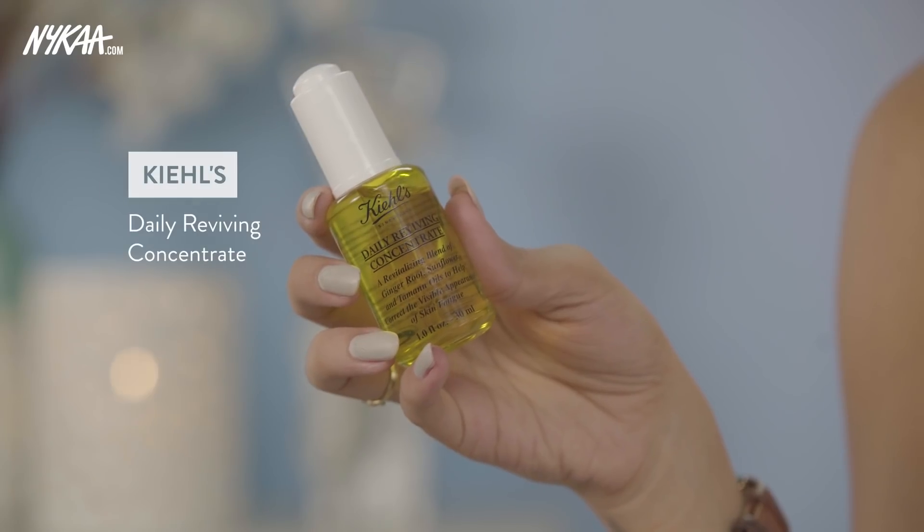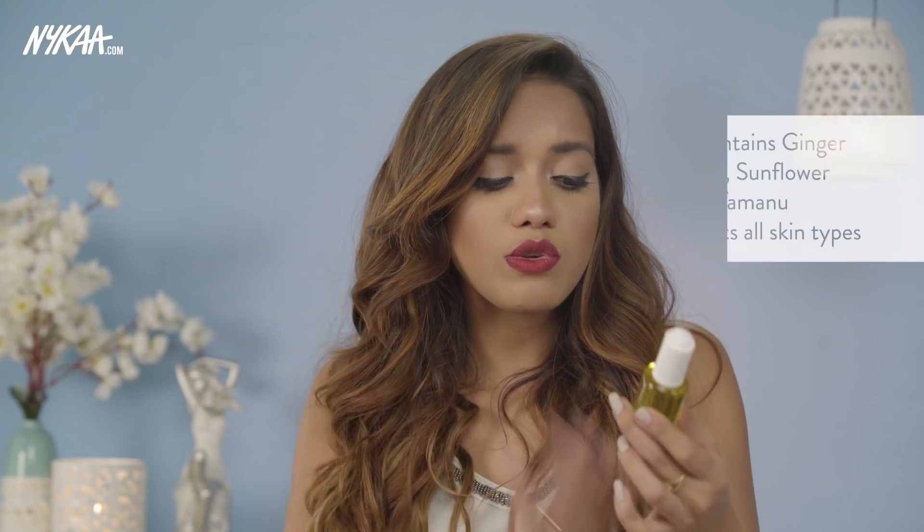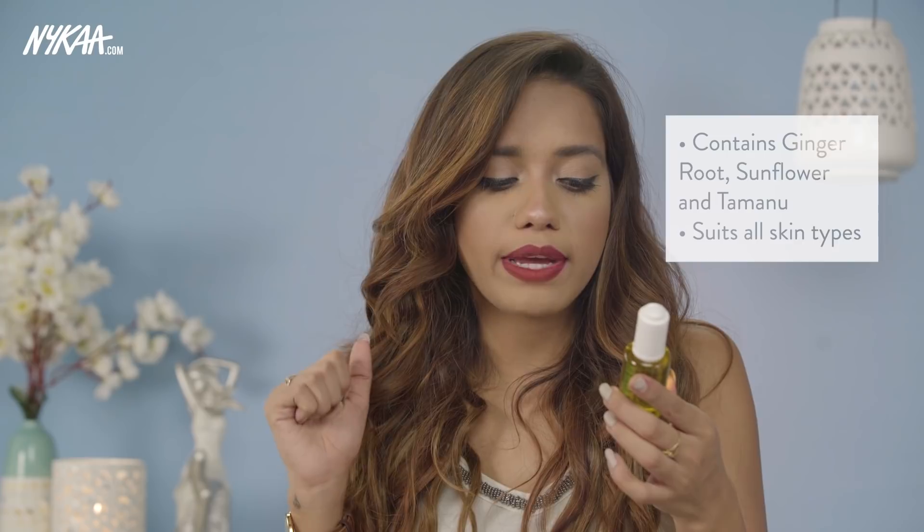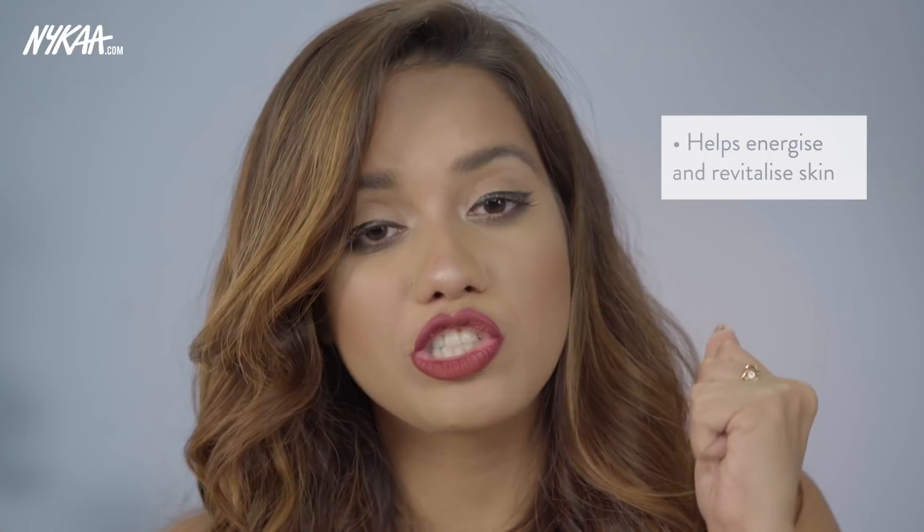The next one is from Kiehl's — their Daily Reviving Concentrate. You can include this in your daytime skincare routine. It is extremely lightweight, very potent, and sits very well underneath makeup and sunscreen, getting absorbed super fast. This is for all skin types and is made up of ginger root, sunflower, and tamanu oil. The tamanu oil really helps in energizing the skin, and the ginger root extracts help in revitalizing the skin. With continued usage, you would notice that your skin looks much more fresh and radiant.